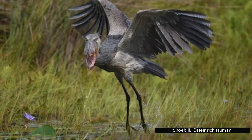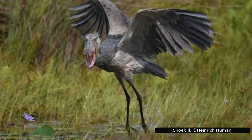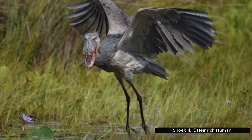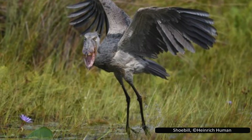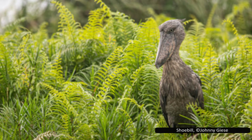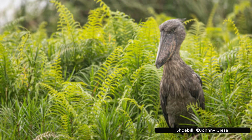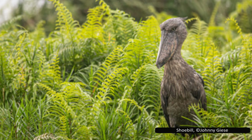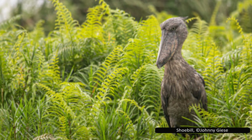Shoebills reach maturity at around three years old. They are sometimes thought of as robotic or eerie, partly because they can stand motionless for hours. But they're not just statues with wings — they show personality and even signs of intelligence and learning. One famous captive bird in Uganda only allows people to touch him if they bow first. If they don't, he turns away.